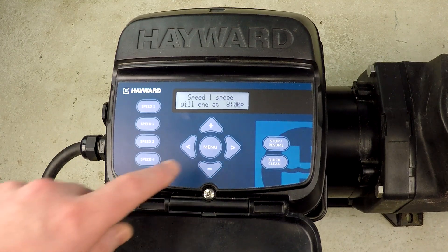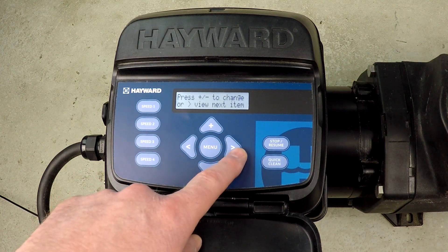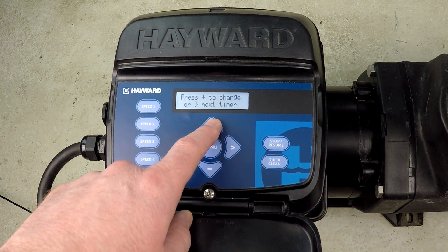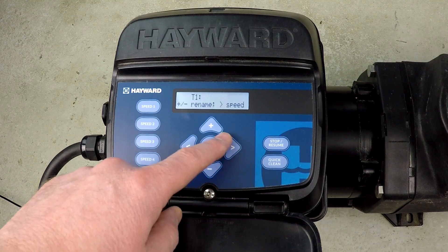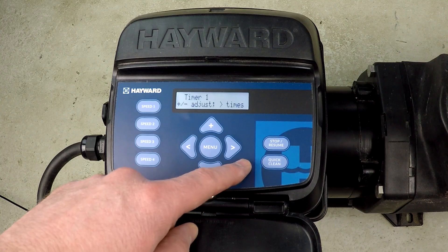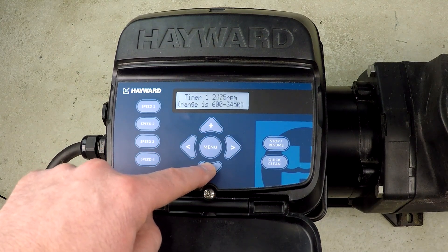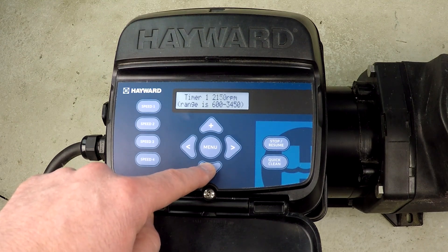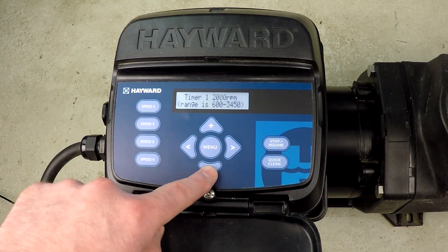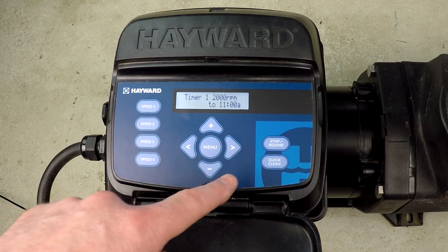Let's get started with the programming. I hit the menu button until we get to the timers menu, hit the right arrow, and that's how we get started. For timer 1, I press plus to access it. I don't want to change the name, but I do want to change the RPM. I'm going to dial this down to 2,000 RPM, because on my system, I've already tested that 2,000 RPM gives me exactly 40 gallons per minute — and that's exactly what I need for my electric heat pump to operate.